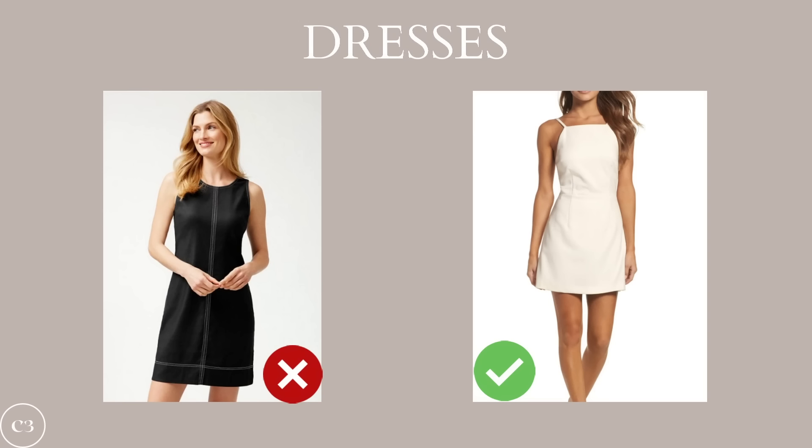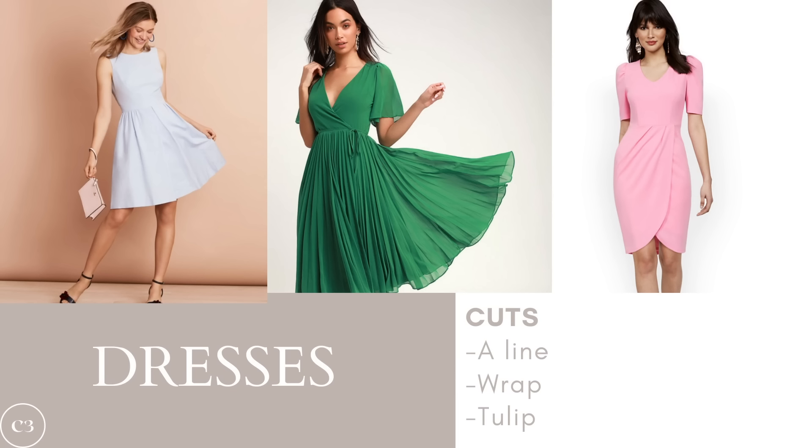Moving on to dresses, since we know the best tops and shorts, the general rule is to add a little bit of volume to the top half, especially if the dress is form-fitting around the hips. Steer clear of boxy dresses that don't show off your shape. Instead, stick to dresses that highlight your natural curves and flatter your hips and waist. The best styles for the pear body shape include an A-line dress, a wrap dress, and a tulip dress — all feminine, elegant, and flattering, as they add volume to both the bottom and top half of the body.